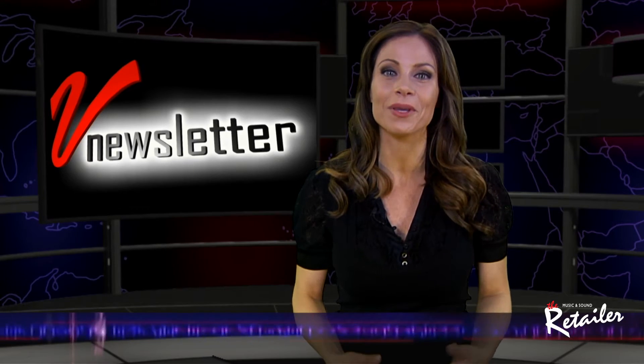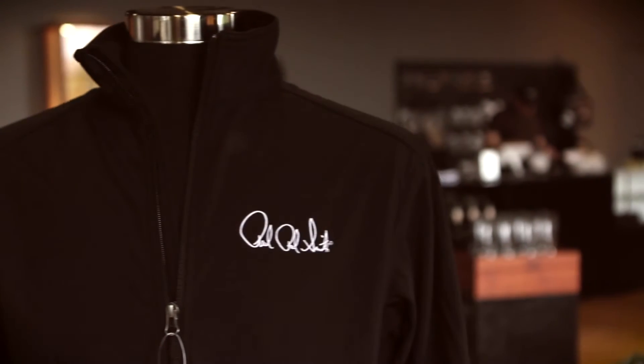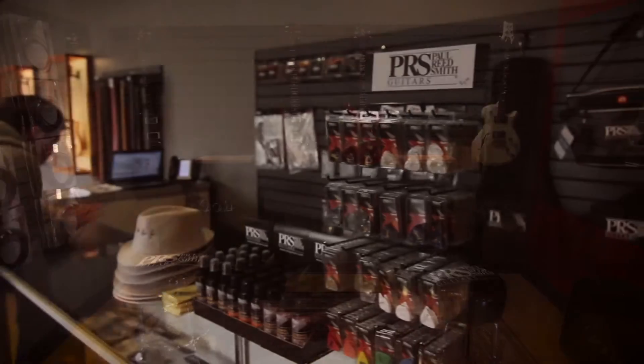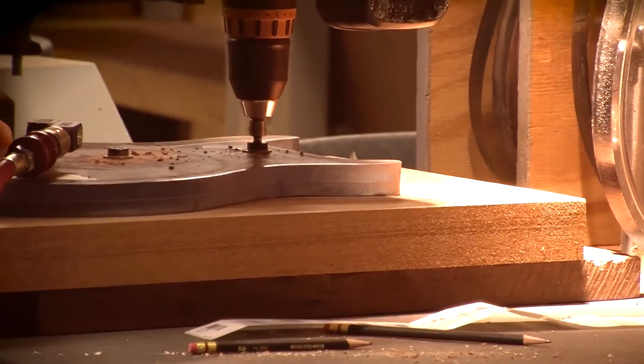Calling all guitar lovers, PRS Guitars has opened their West Street East Museum Room and Retail Store and started free public tours of their Stevensville, Maryland manufacturing facility. Tour participants will get a first-hand look at PRS's processes, instruments, and amplifiers, from raw wood or blank chassis to finished guitar or amp.